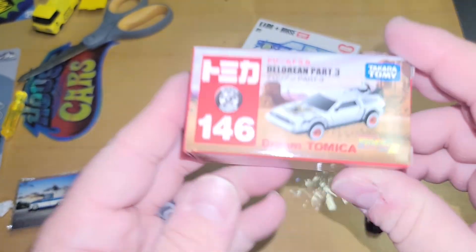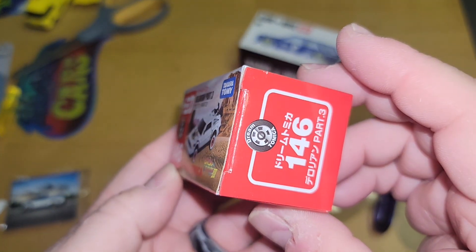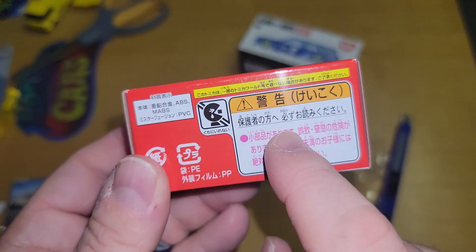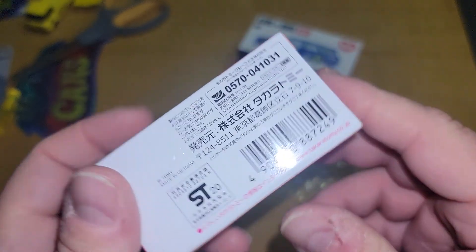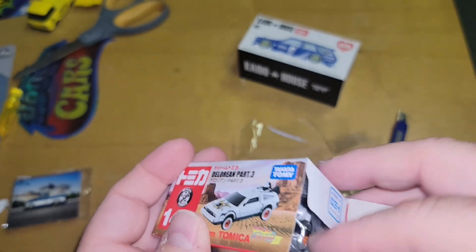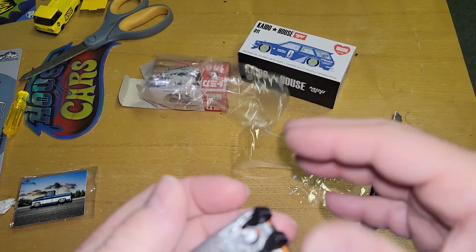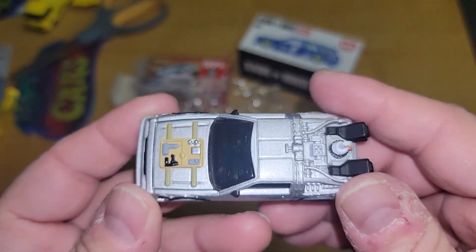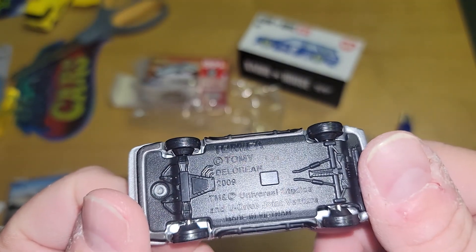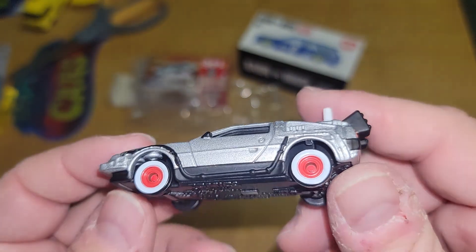I'm not used to having cars come wrapped up like this. Let's check it out. Right there — Dream Tomica. It's a joint venture with Universal Studios.